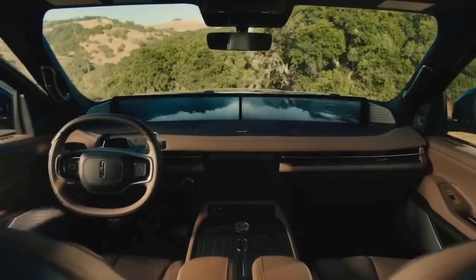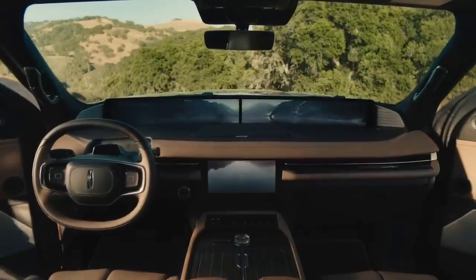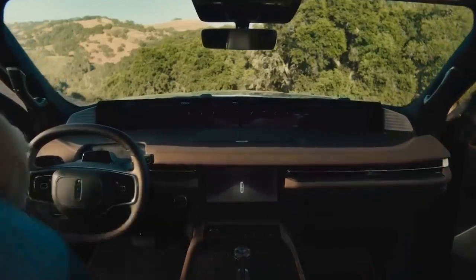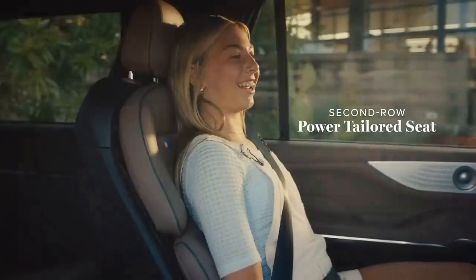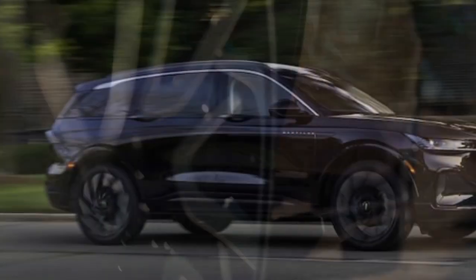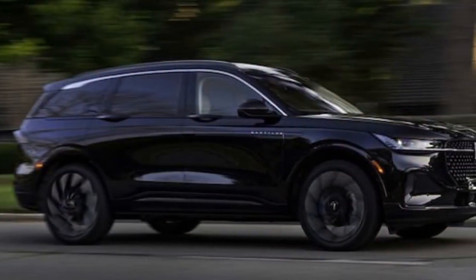However, the infotainment system was a letdown, frequently crashing during use. Built in Hangzhou, China, alongside the now China-exclusive Ford Edge, the Nautilus' inherent appeal makes us curious about that Edge, which might offer a great value.